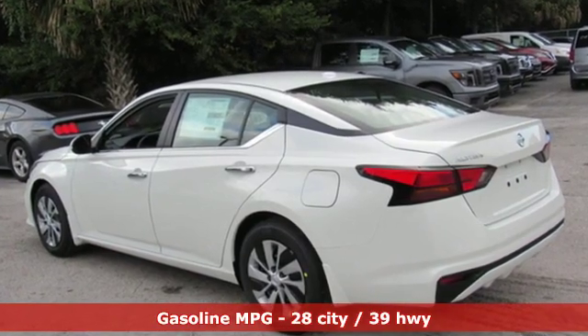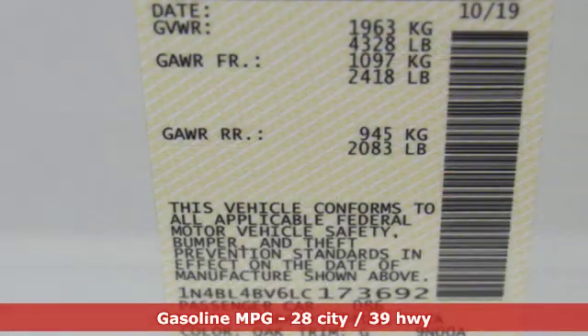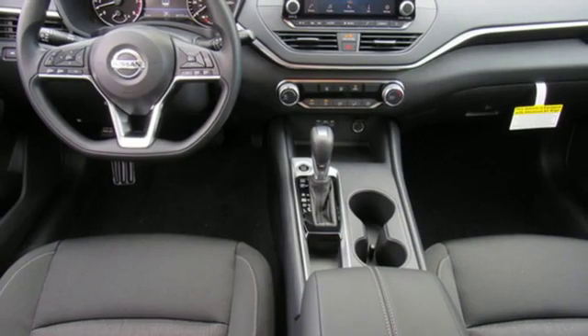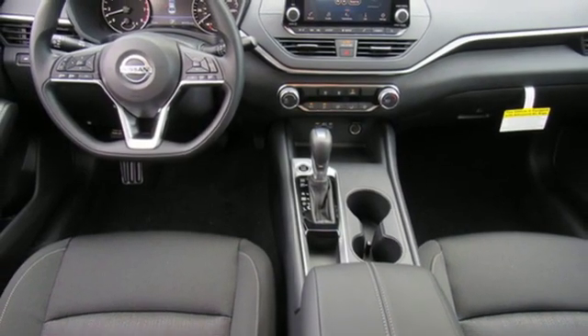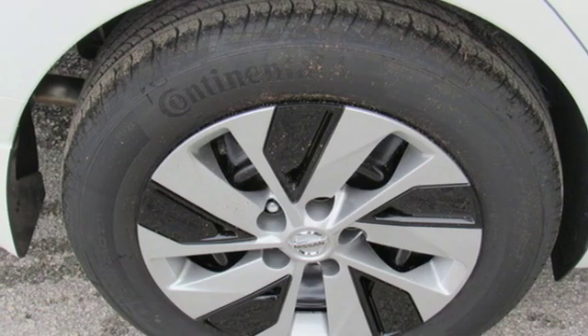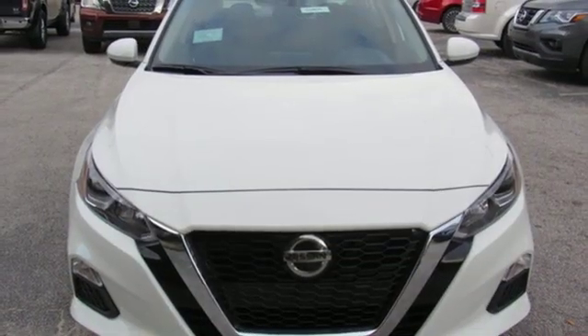Streaming audio, doors and push-button start proximity key, manual tilting steering column, remote engine start, manual telescoping steering column, continuously variable automatic transmission, gas pressurized shocks, and in-line four-cylinder engine.